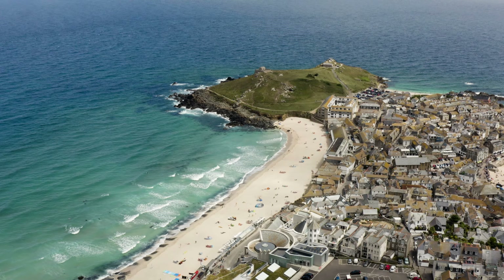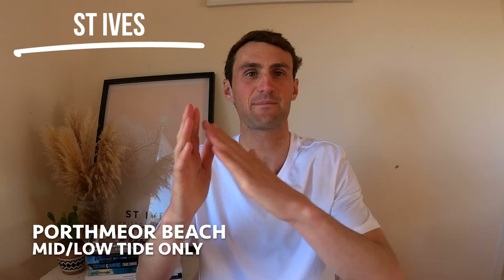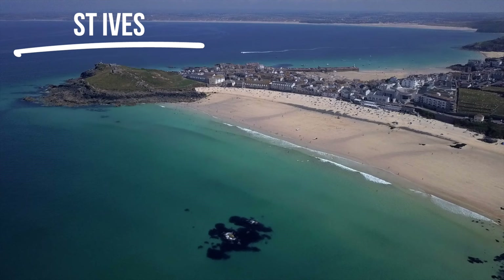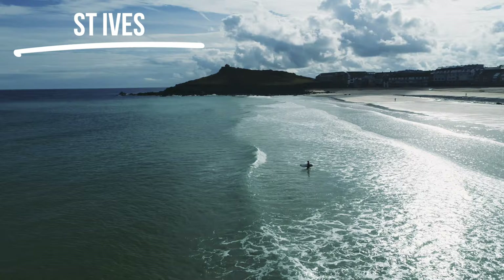The only tricky thing to navigate at Porthmeor is the tides. At high tide the beach mostly becomes unsurfable because the sandbank turns what are normally pretty nice mellow waves into a really heavy and dangerous shore break. By far the best time to learn how to surf is on the mid-tide, either on the outgoing or the incoming. On the outgoing tide at Porthmeor the waves are always slightly larger.